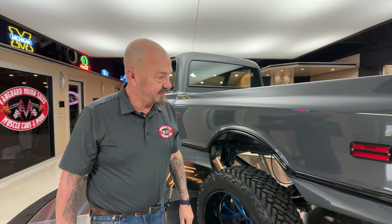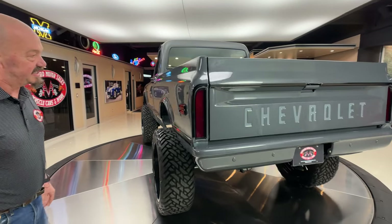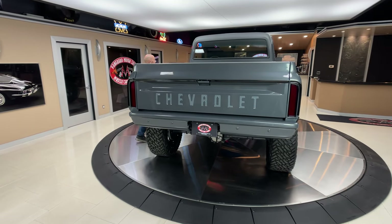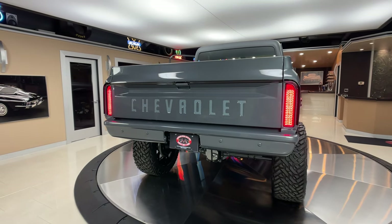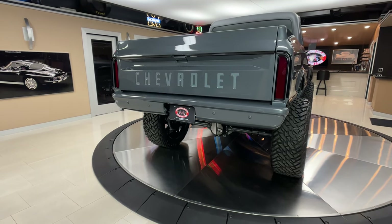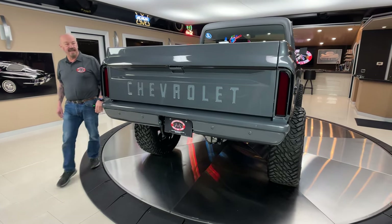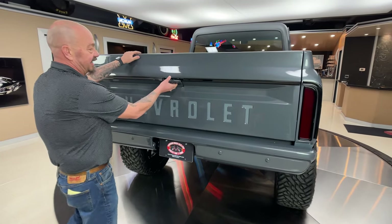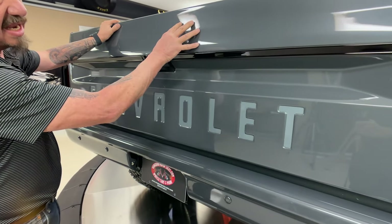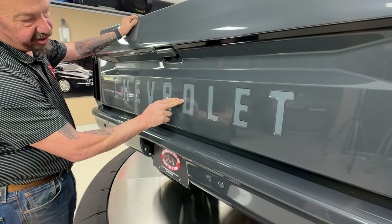Of course she's a short bed, looking good. And they did the same thing on the back — I've got to push on the brake for you. Those LED taillights — check this out, isn't that sweet? We'll drop the gate here and take a look at the floor in this thing. Of course, here's the other color.